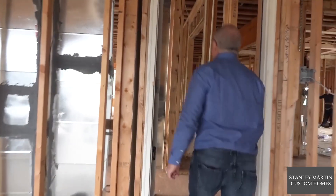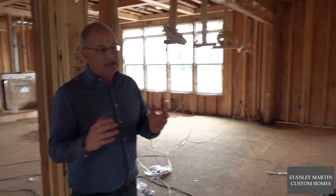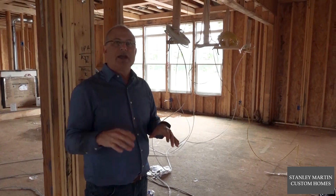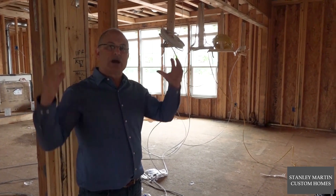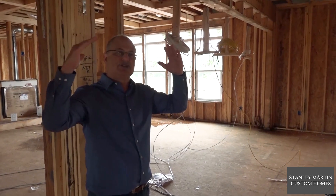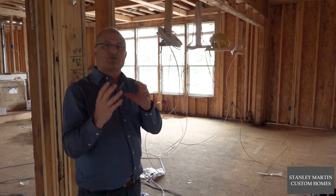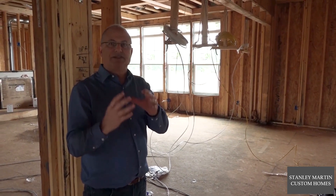In the 90s and even into the 2000s, builders were putting the supply and returns to the second floor up in the unconditioned attic. We've turned this around where we're running all of our supplies and returns within conditioned space.